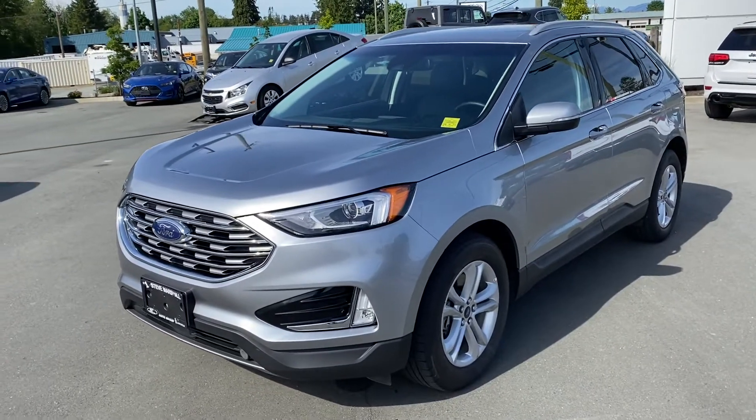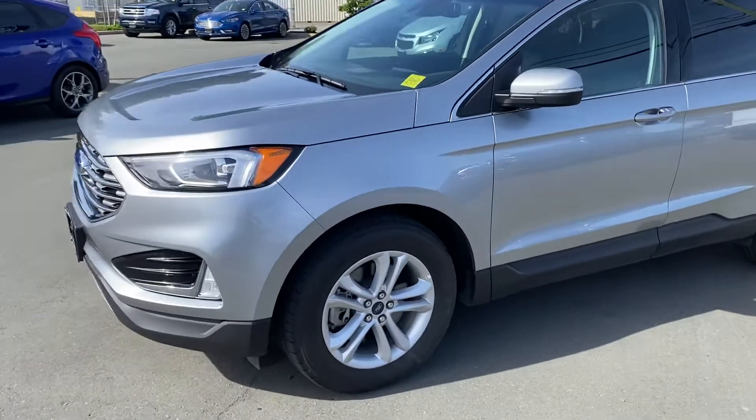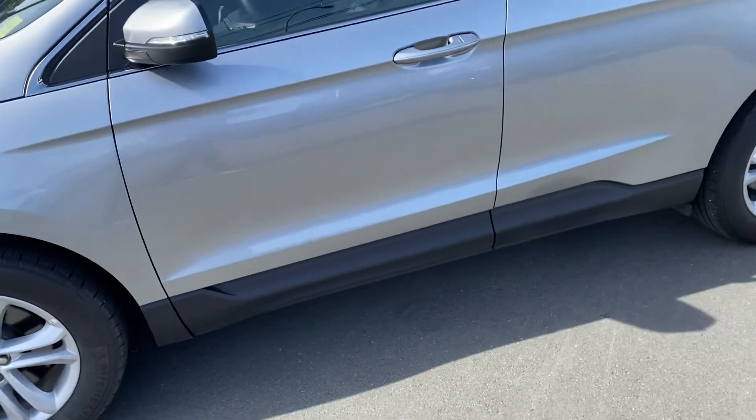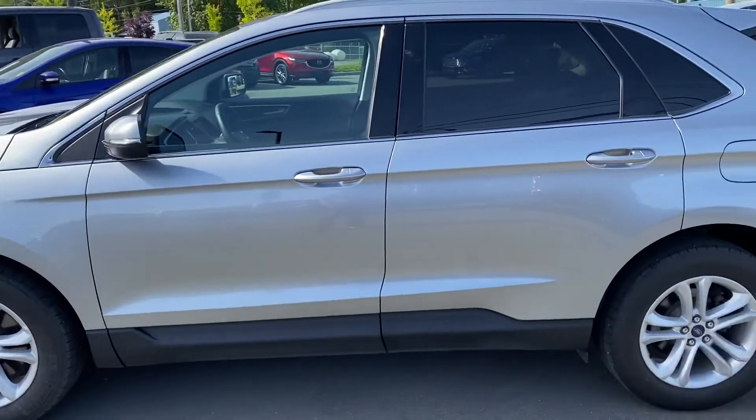Here we have a really nice 2020 Ford Edge SEL — this is absolutely loaded. It's got a two-liter EcoBoost motor, so great on fuel but plenty of pep: 250 horsepower but more importantly 280 pound-feet of torque.